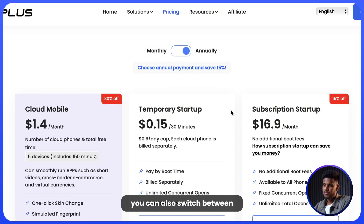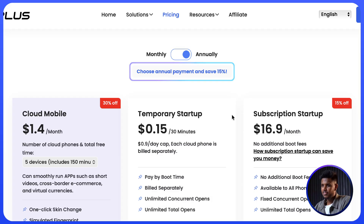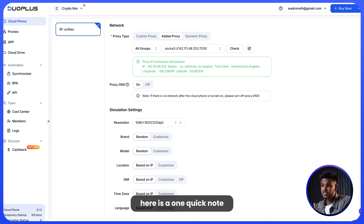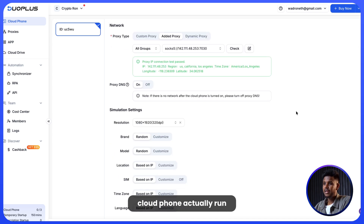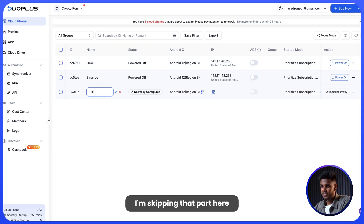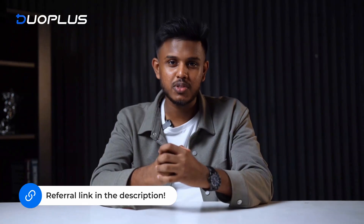You can also switch between monthly or annual payments, and annual plans save you an extra 15%, which is a nice bonus. One quick note: to make your cloud phone actually run, you don't need to set up a proxy — I'm skipping that part here to keep this video short. But don't worry, I have linked a full step-by-step guide in the description.